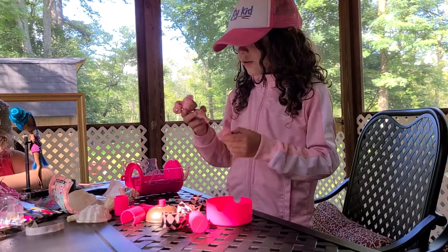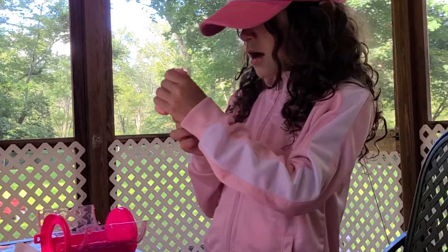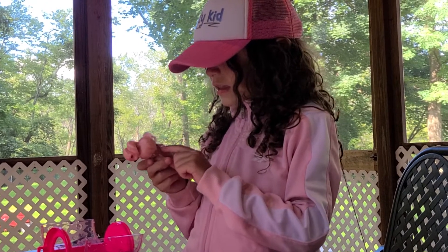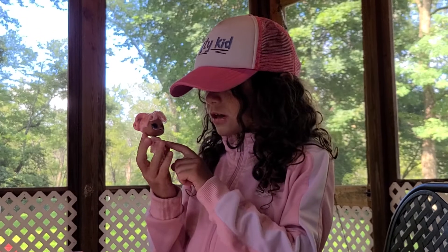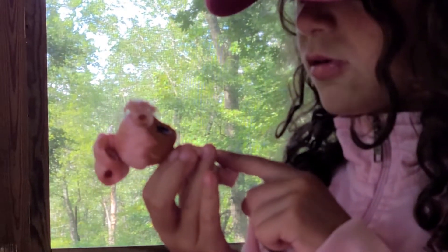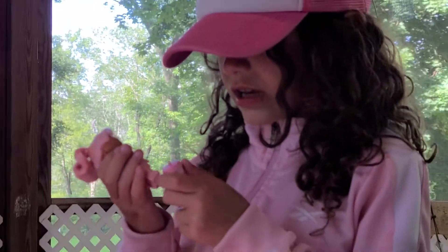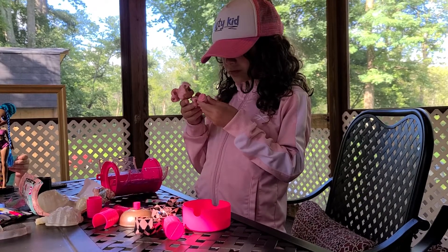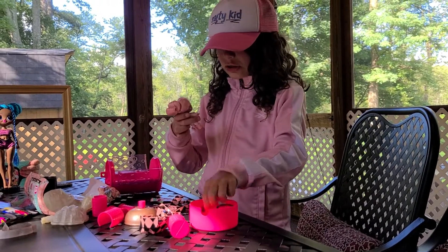So this is the LOL doll I got. Her name is Snow Bunny. She is a little girl with some pink hair and a purple iris. She has a little sleeping robe, a little checkered skirt, some fluffy boots, and polka dotted knees. And she has a polka dotted pink water bottle. And that's all she has — with a mirror too. Sorry.